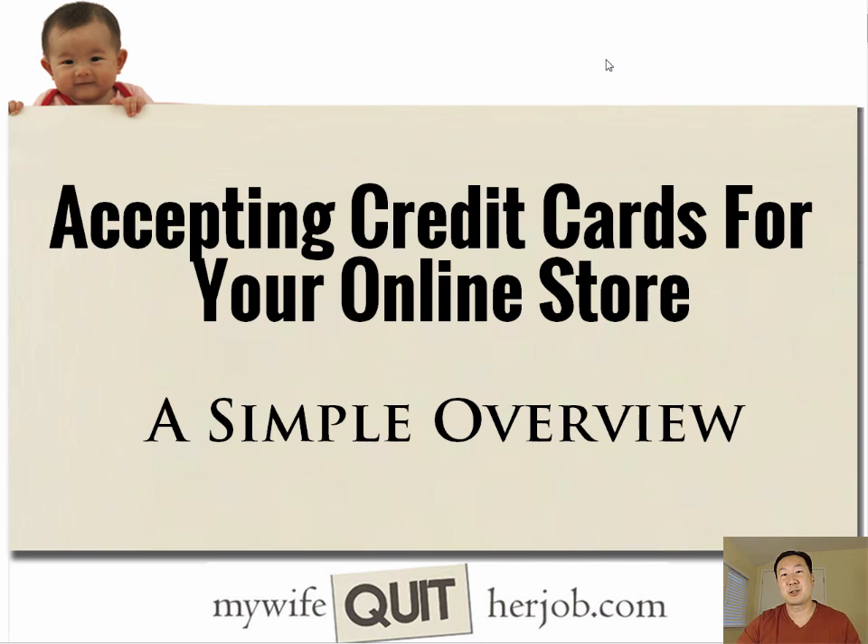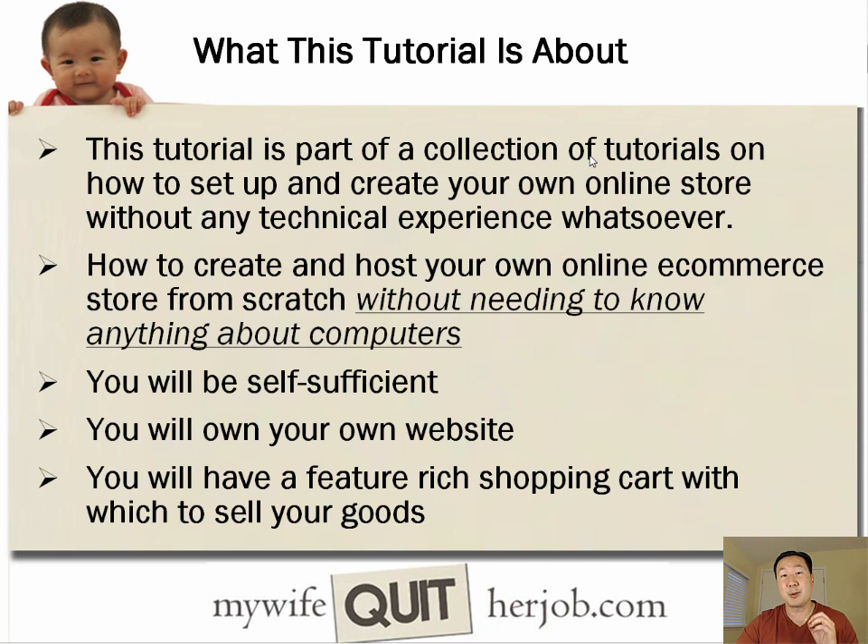Welcome to another lesson as part of your six-day mini course. Today is actually a two-part lesson. I'm going to show you how to start accepting credit cards for your online store, and I'm also going to teach you how to secure your site with SSL. This tutorial is part of a collection on how to set up and create your own profitable online store without any technical experience whatsoever. You'll be self-sufficient, own your own website, and have a feature-rich shopping cart to sell your goods for free.